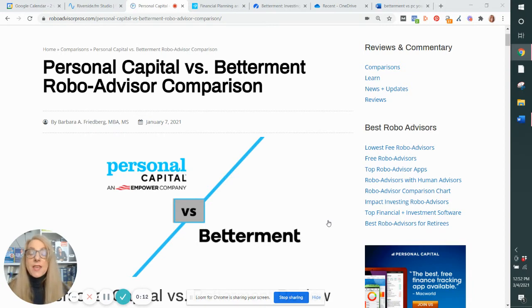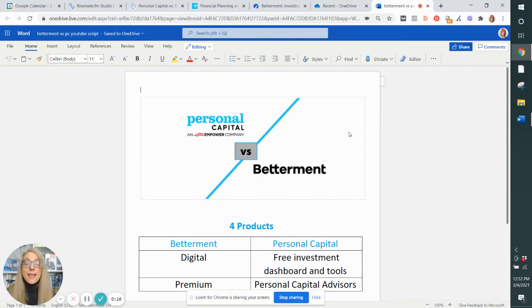But actually, they're more than just robo-advisors. They each have two different products, and we're going to be discussing them all, comparing and contrasting. So at the end of this video, you're going to be able to decide which of these robo-advisors is right for you and where you want to put your money.